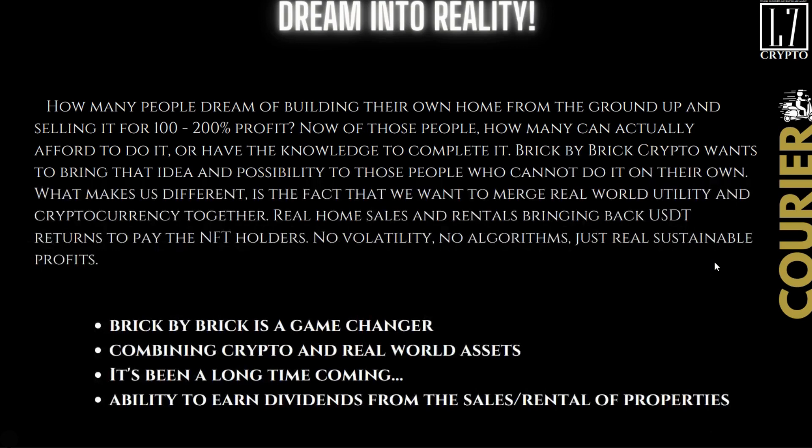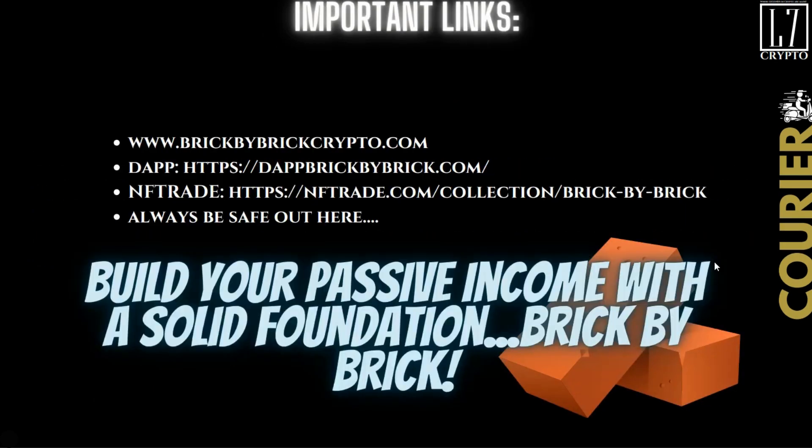Brick by Brick is a game changer — it's honest. As LD was saying today in the AMA, it's what DeFi is supposed to be. You should be able to put your $500 or $5,000 investment in there and sleep at night, not worry that the money's gone or the site disappeared. It's simple, easy, consistent. The website is www.brickbybrickcrypto.com. This is for informational and educational purposes only and is never intended as financial advice — I am not a financial advisor.